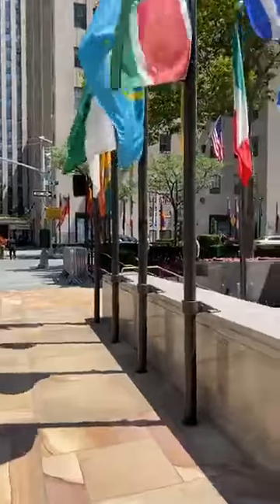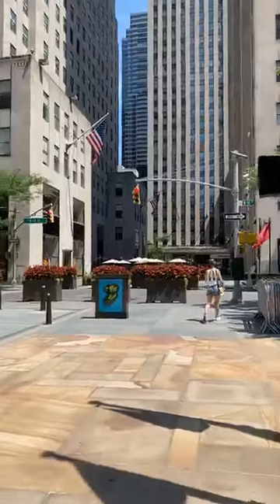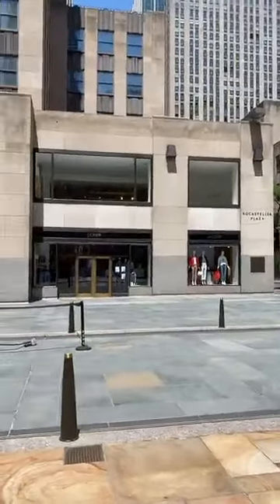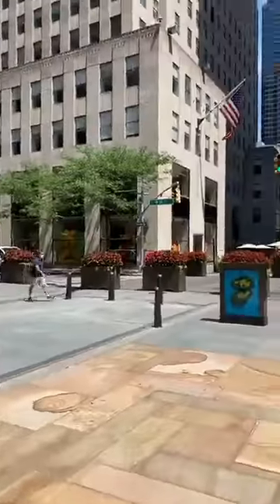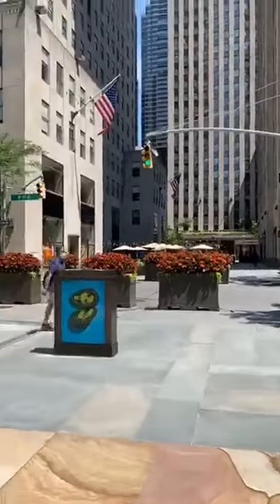Looks like they're getting ready for some kind of event here. You can actually see through the windows and see what's in the stores. We're getting back — New York is coming back!